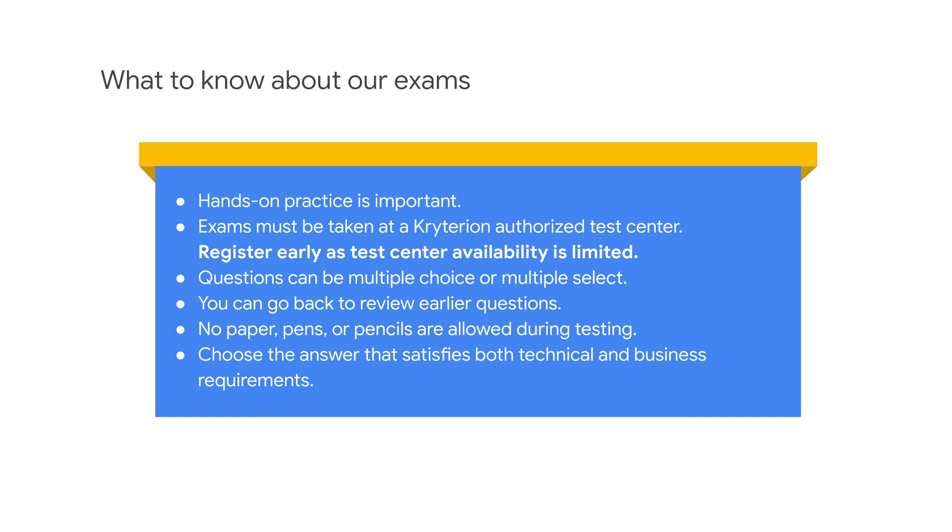Exams must be taken at a Criterion-authorized test center. Register early, as test center availability is limited. Questions can be multiple choice or multiple select, and you can go back and review earlier questions at any time during the exam. No paper, pens, or pencils are allowed during testing.